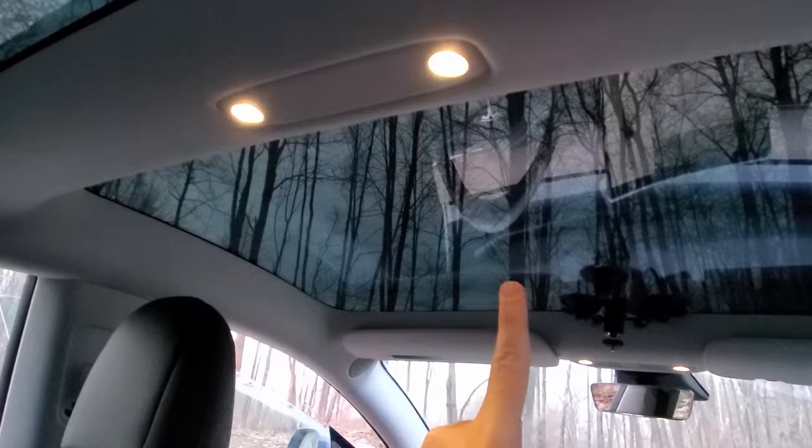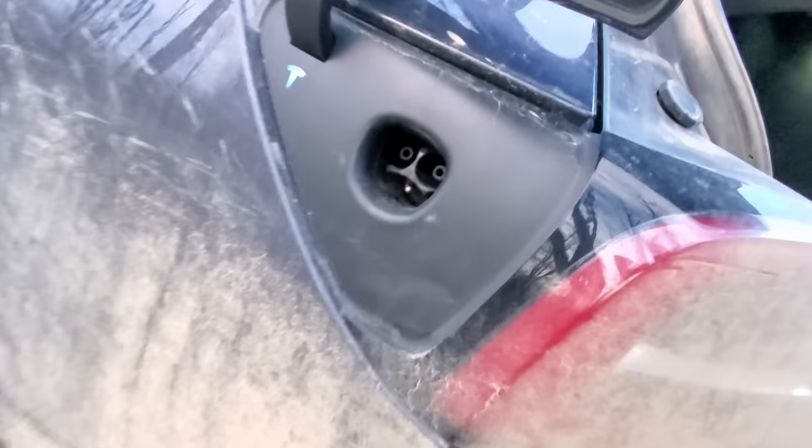The Model 3 and I assume the Model Y both have a manual charge port release. When you have your charging wand in your Tesla, it's locked into place with a little clip that comes down once you plug it in. You can press that button and it'll come out, but if your wand is stuck — a lot of people in winter climates have had their charge port lock get frozen and it won't unlock — in the trunk there is a manual release. All you do is find this little string and pull on it, and that manually pulls it right out of your charger so you can remove the charging wand.